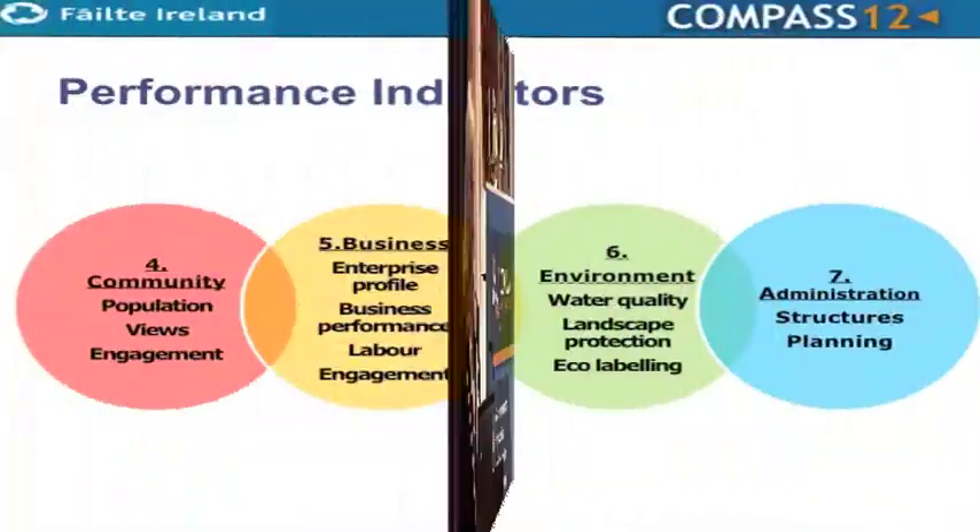The last four categories include community — obviously an essential part of any destination, as your first point of contact when you enter a destination is the community. We need to see how switched on they are to tourism, their views, and their level of engagement. Last year was the first year we did a community survey. We were a little afraid to do it, but the results were really informative, so we've rolled it out nationally and in all ten destinations this year. All of the data we're collecting is available on our website, and people can contact us for additional sub-destination-level data.